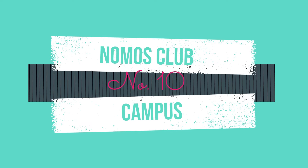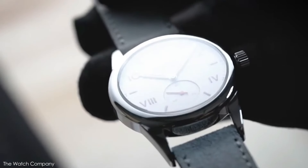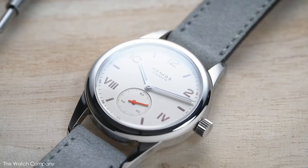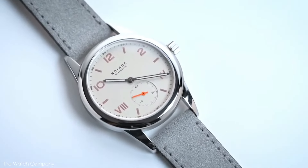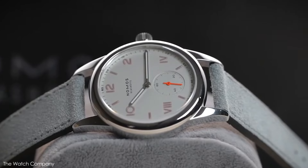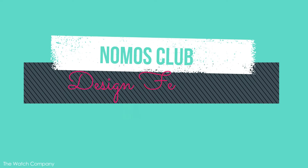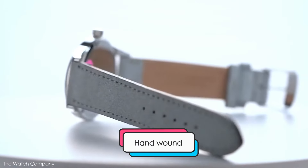Nomos is no stranger to watches with white dials — the German brand's catalogue features nearly 100 clean-face beauties. Even though all of them are definitely a very good choice, the Club Campus version is the finest. It provides just the right amount of whimsy and fun that Nomos's budget-conscious line is known for, while still being subtle enough to fit in just about any environment. This is one club worth joining — it is easily dressed up or down, has superb finishing, and an in-house hand-wound movement.